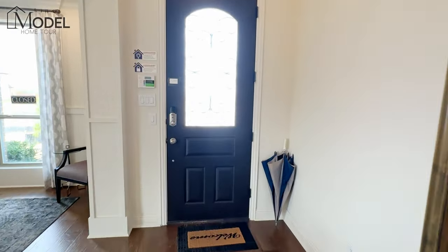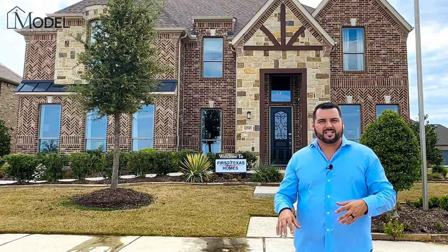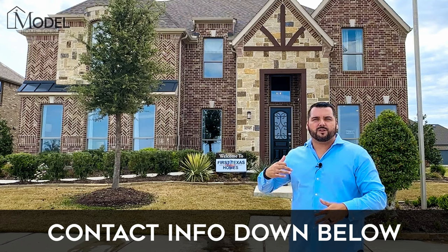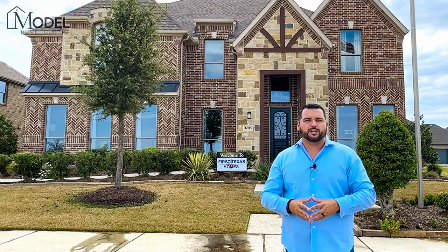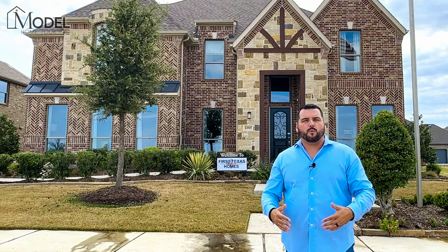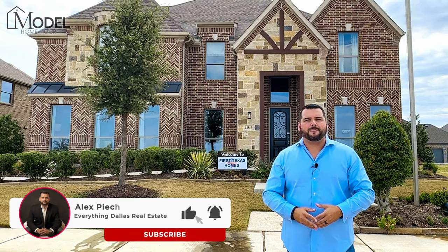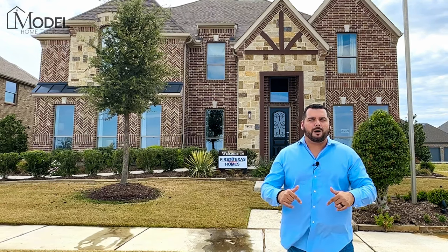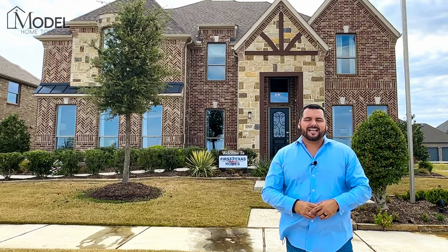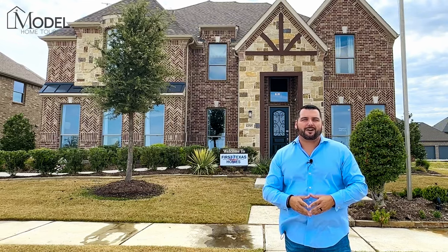Super cool floor plan — that wraps up today's model home tour. I hope you enjoyed the tour. Leave a comment and let me know what one or two features, setup, or layout about this specific model really caught your eye. As always, if you enjoyed this tour please like the video, subscribe to our channel, and click the bell so you get future notifications when we drop brand new model home tours. I appreciate you tuning in — it's Alex with the Volve Real Estate Group, and we'll catch you on the next model home tour.